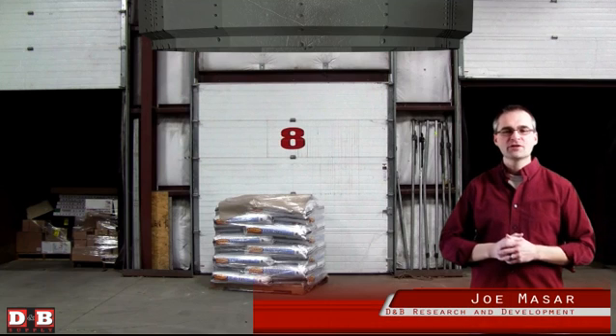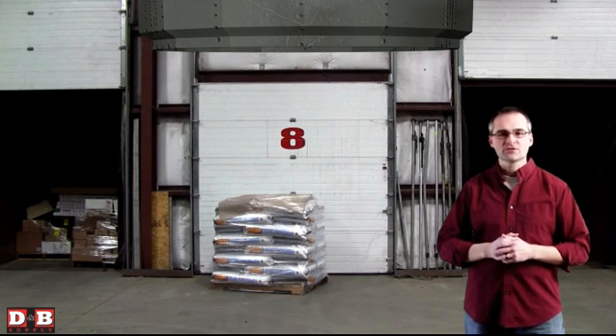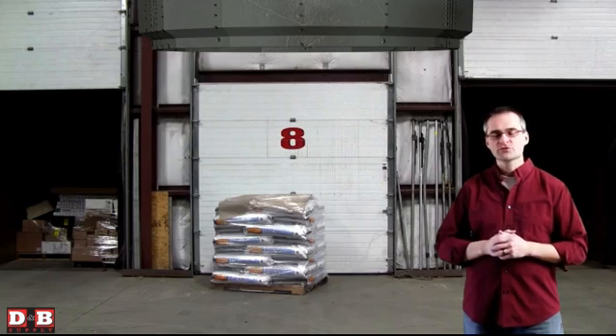Hello there. I'm Joe Maser, IT Director for D&B Supply. Here at D&B we're constantly trying to improve ourselves, and the latest method we've come up with is to reduce our shipping time.